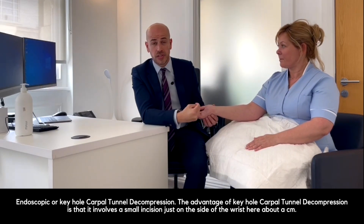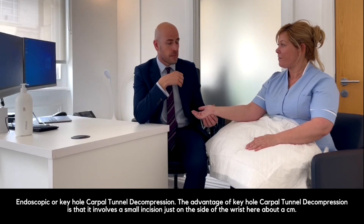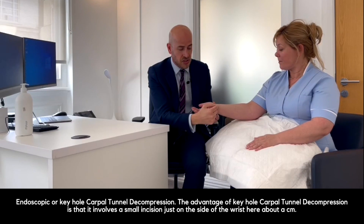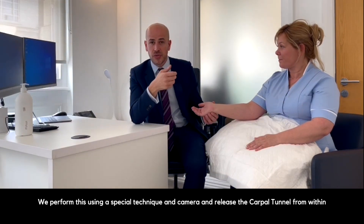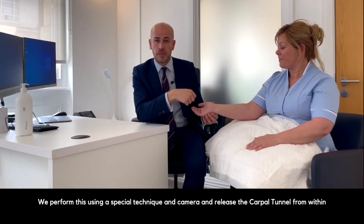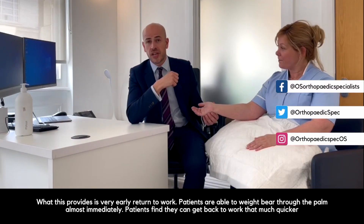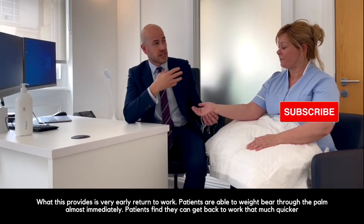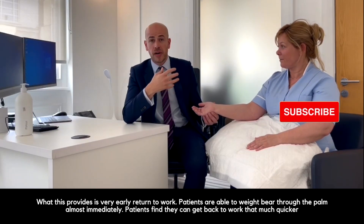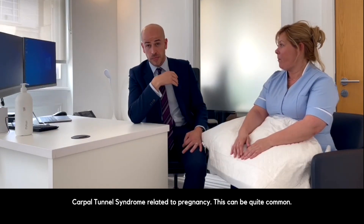There is also an endoscopic or keyhole carpal tunnel decompression. The advantage is that it involves a small incision of about one centimetre on the side of the wrist, and we perform this using a special camera to release the carpal tunnel from within. This provides a very early return to work — patients are able to use the palm almost immediately and can get back to work much quicker than with an open carpal tunnel release.